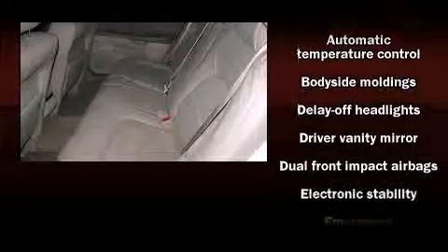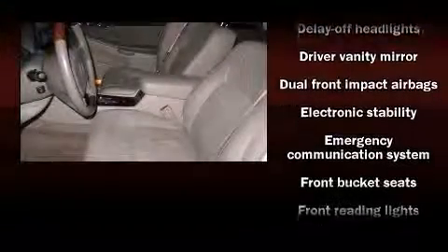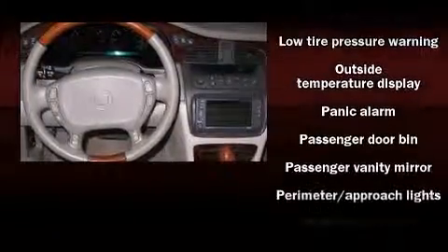Cadillac ensures the safety and security of its passengers with equipment such as front-side impact airbags, traction control, a security system, OnStar, and four-wheel disc brakes with ABS. Safety and maximum capability are assured via self-leveling rear suspension, which maintains optimal driving geometry.